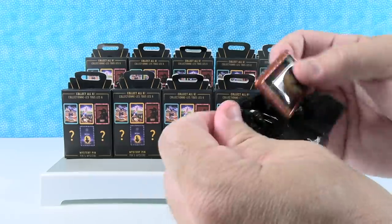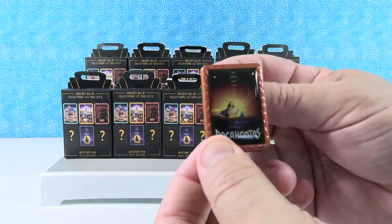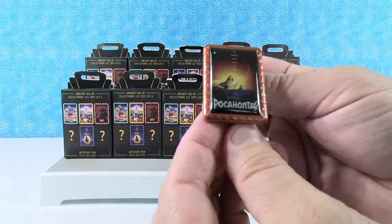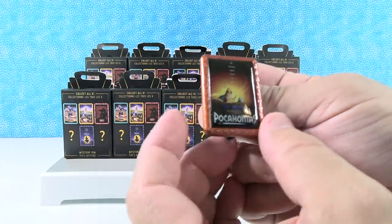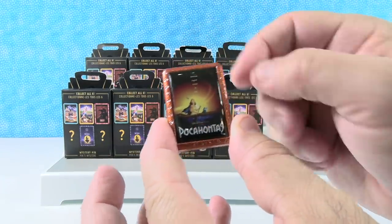We have a mystery. Wow, they're big! We've got Pocahontas. So very cool - there's Pocahontas. I like this orange frame, it has like leaves on it.